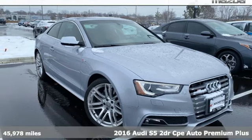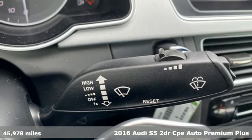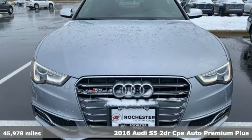It's a 2016 Audi S5. When you look this good, it's hard not to be confident. When you perform like this, it's downright impossible.